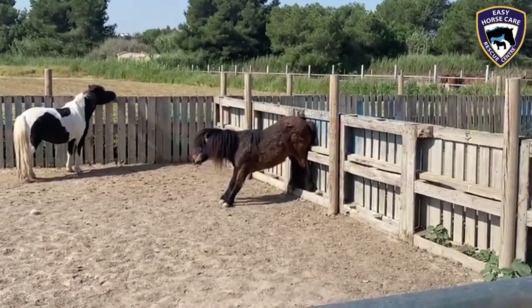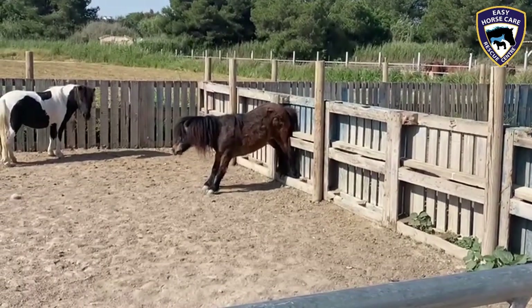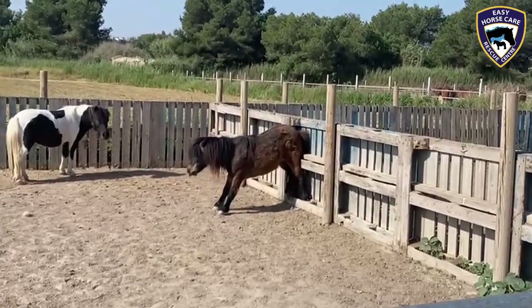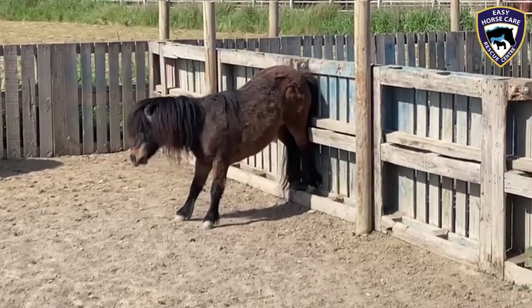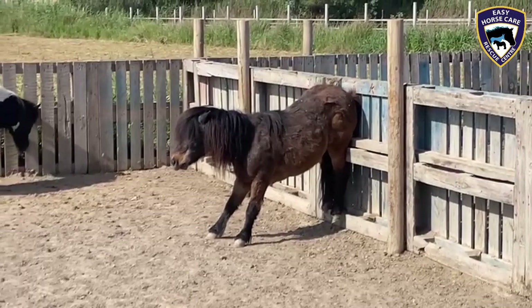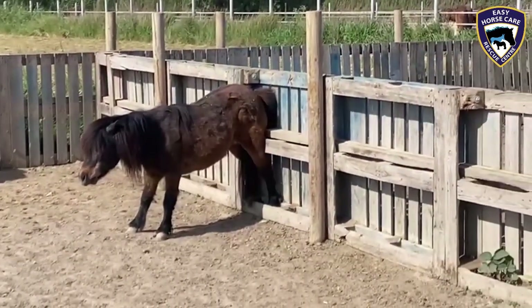Well, springtime is the season for itchy bits, and a lot of horses actually get itchy backsides this time of year. Now Taffeta here seems to have developed a very interesting technique for solving the problem. These ponies, you know, they're very inventive, they really are. But yeah, I think she's got the spot.